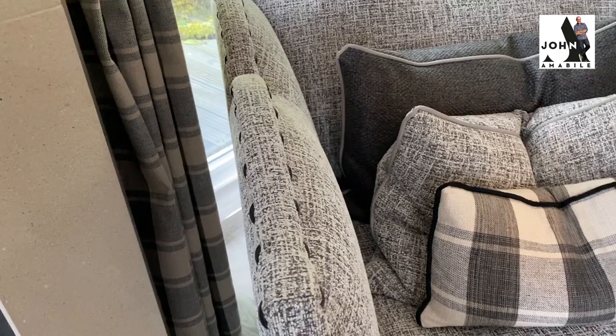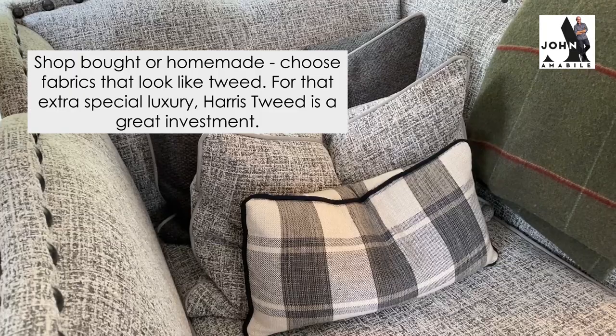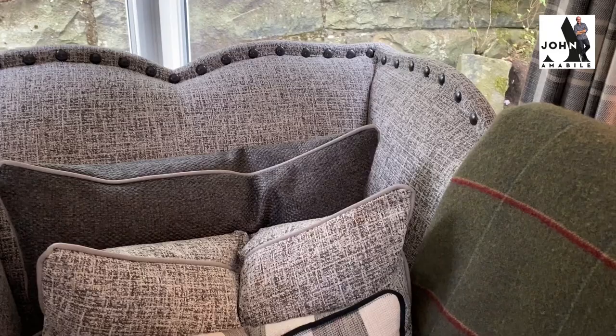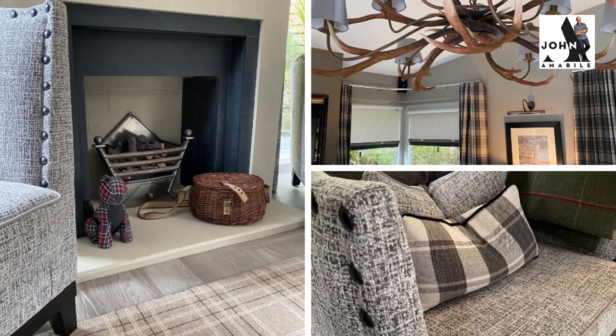Whether shop bought or things I've had made, I've chosen some lovely fabrics that look like tweeds and even bought a nice Harris tweed throw from my travels. But it doesn't have to be all garish and very tartany — it can be a lovely, subtle blend of really nice textures.